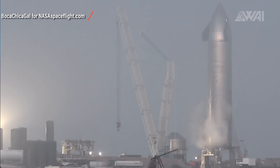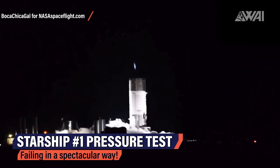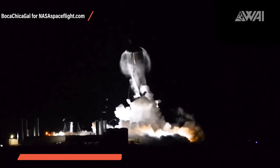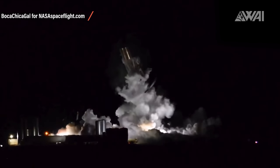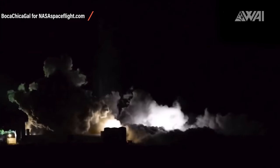Liquid nitrogen is used for these tests as it is an inert gas. If something goes wrong, the nitrogen will not cause an explosion. For example, you can see Starship number 1 being tested with liquid nitrogen — and it didn't pass. It looks spectacular, but nothing catastrophic happens. No explosion. Just a big puff of white nitrogen vapor.